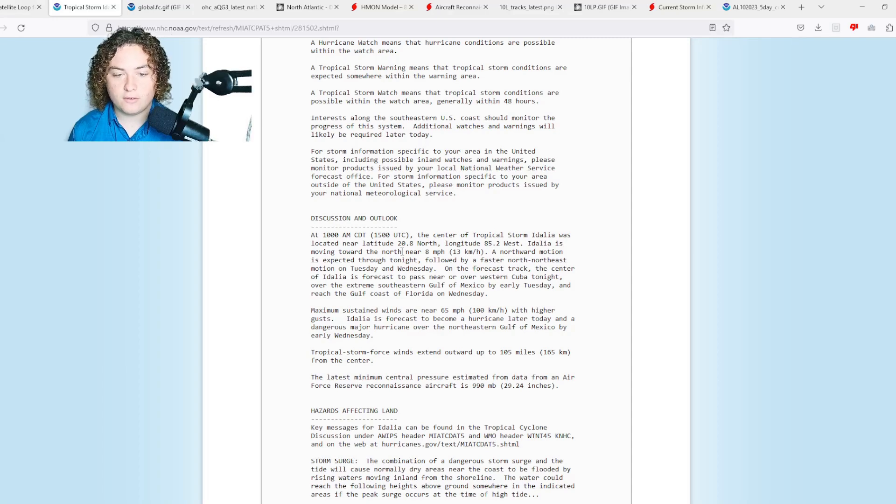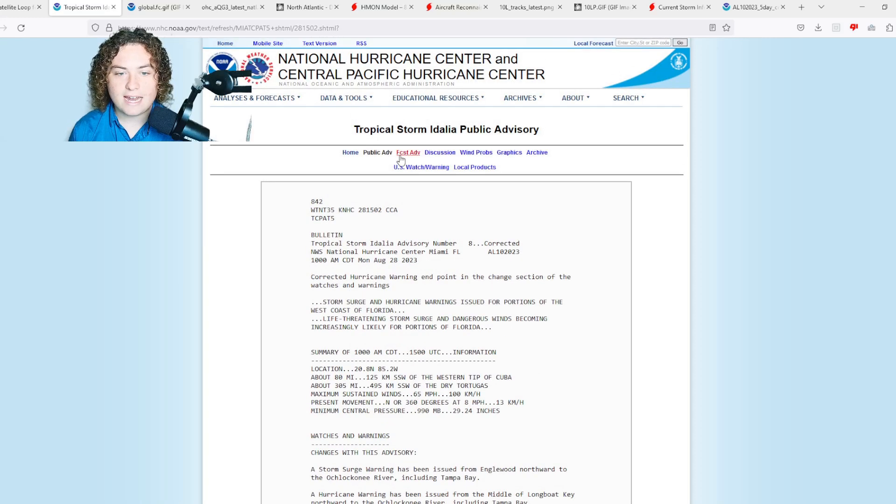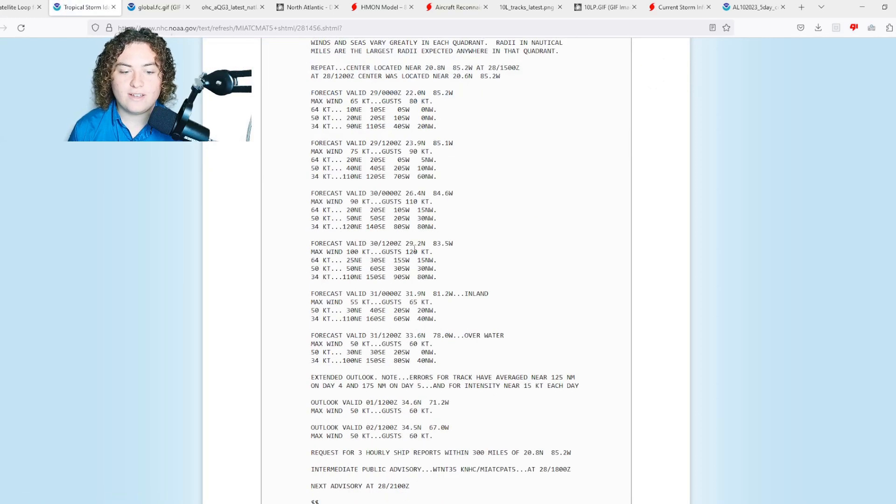Here's the public advisory: 65 miles per hour, tropical storm force winds now extend out 105 miles from the center — before it was 70, now it's 105. The estimated central pressure is 990 millibars. The forecast advisory calls for this to be a Category 3 hurricane with winds of at least 115 miles per hour at landfall.